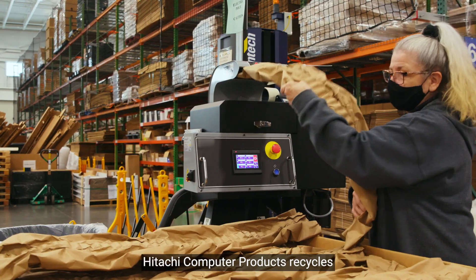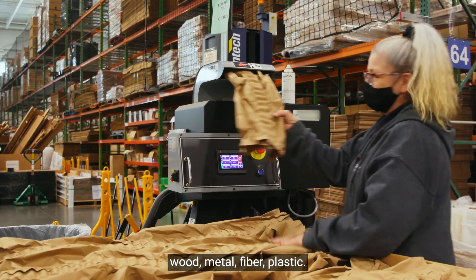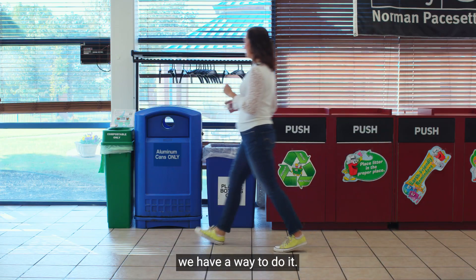Hitachi Computer Products recycles wood, metal, fiber, and plastic. Just about anything that is recyclable, we have a way to do it.